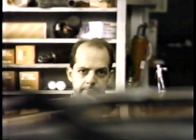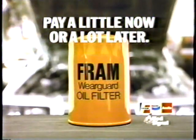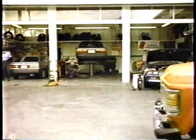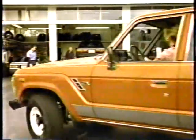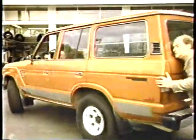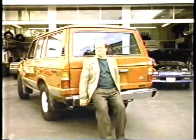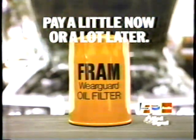If you want to keep repair costs down, remember: Fram oil filters protect your engine better because they stop more dirt the first time through than any other filter. Fram — you can pay a little now or a lot later. Engine repairs can cost you, so remember: Fram oil filters protect your engine better because they stop more dirt the first time through than any other filter. Fram — you can pay a little now or a lot later.